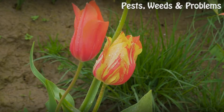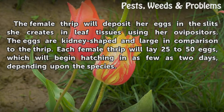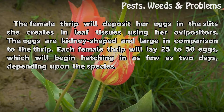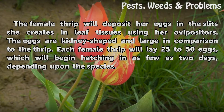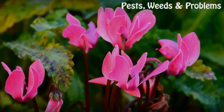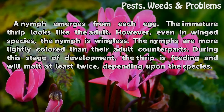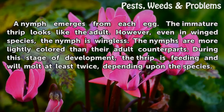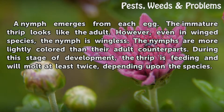Egg: A nymph emerges from each egg. The immature thrips looks like the adult; however, even in winged species, the nymph is wingless. The nymphs are more lightly colored than their adult counterparts. During this stage of development, the thrips is feeding and will molt at least twice, depending upon the species.